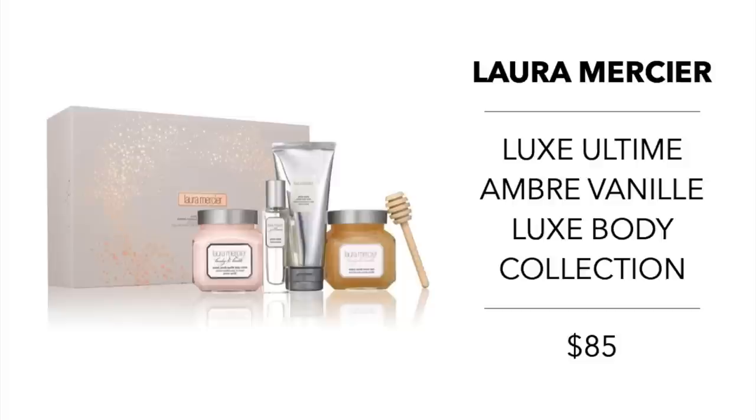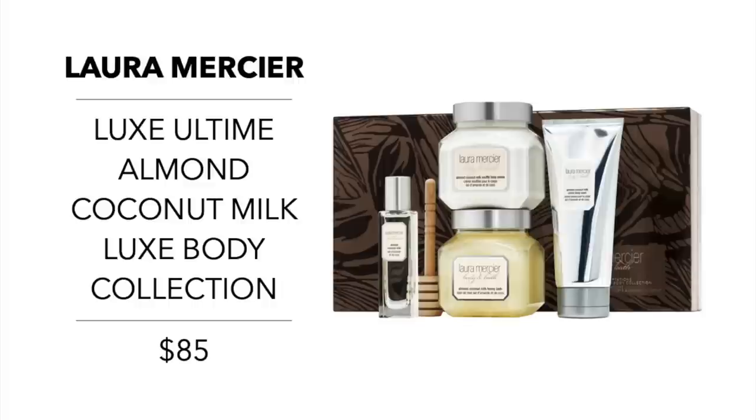I want to talk about a couple sets by Laura Mercier — I believe these are only at Nordstrom or department stores, not Sephora. The first is the Luxe Ombre Vanille Skin Care Set for $85, which comes with the Ombre Vanille Honey Bath and Shower Cream, Souffle Body Cream, a body wash, and an Eau de Toilette — all in the Ombre Vanille scent. Laura Mercier also offers the same set in the Almond Coconut Milk scent, also at $85.